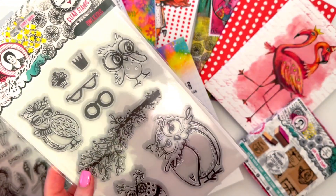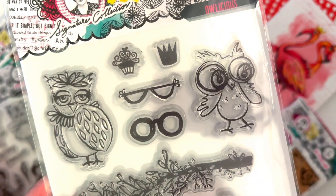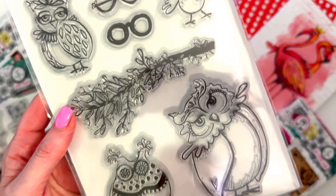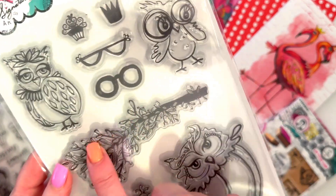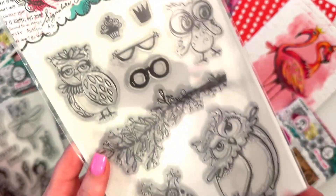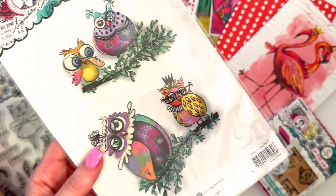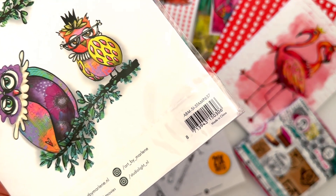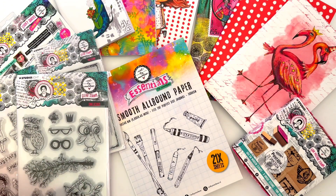Then we have this one called Owlicious. It's got owls - Marlene's are always the best. There's a gorgeous little branch, you can put glasses and crowns and tiaras on them, very very cute. The code is ABMSISTAMP1637.